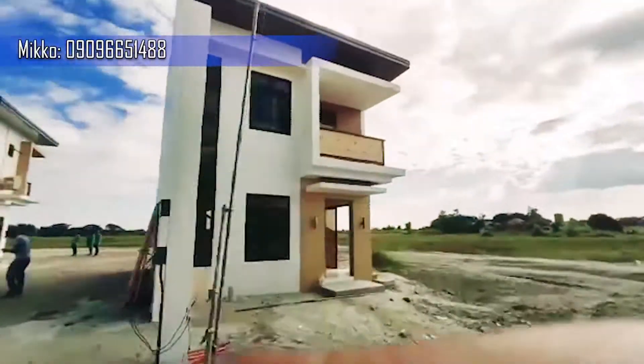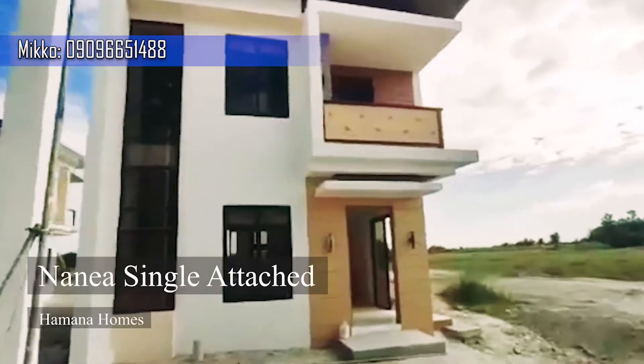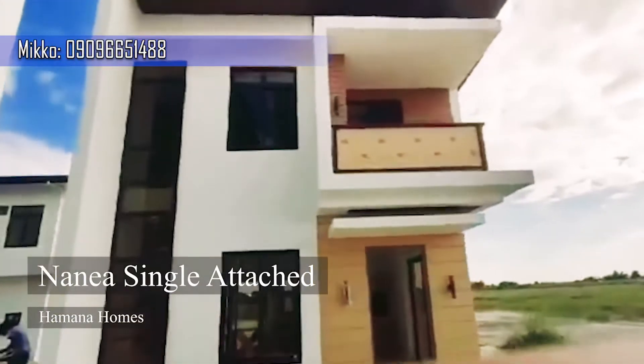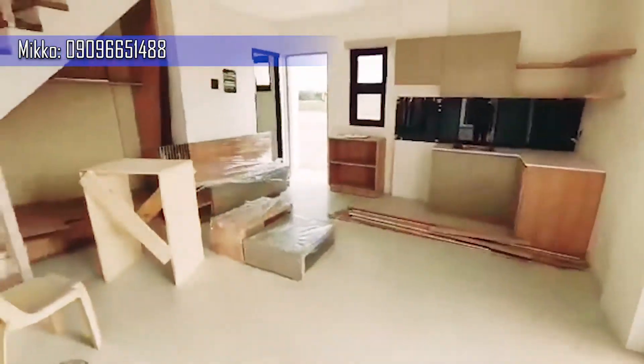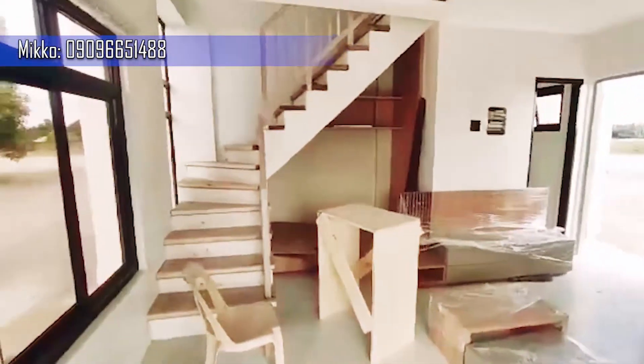Welcome to Mikko Homestates. Presenting Himana Homes Nana, a single attached house in Magalang, Pampanga. Nana, a single attached, has a lot area of 118 square meters and a floor area of 65 square meters.